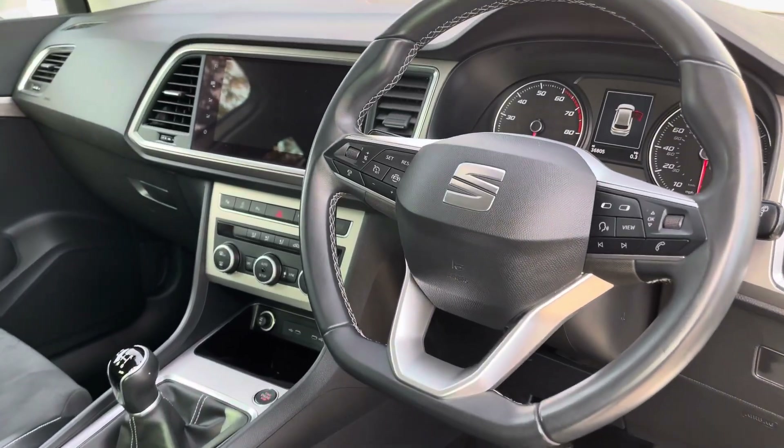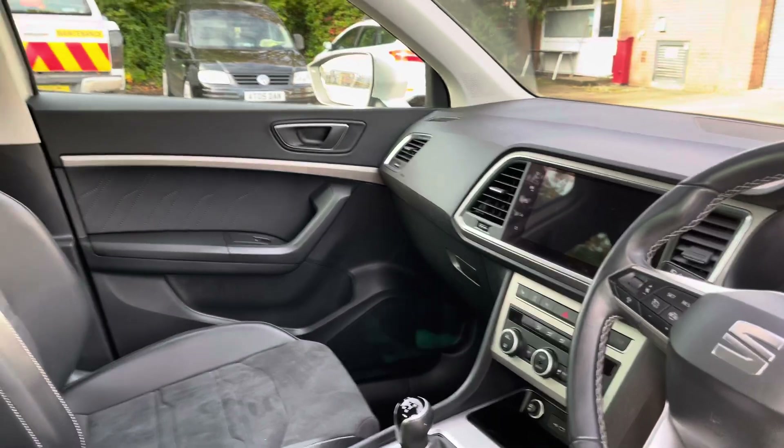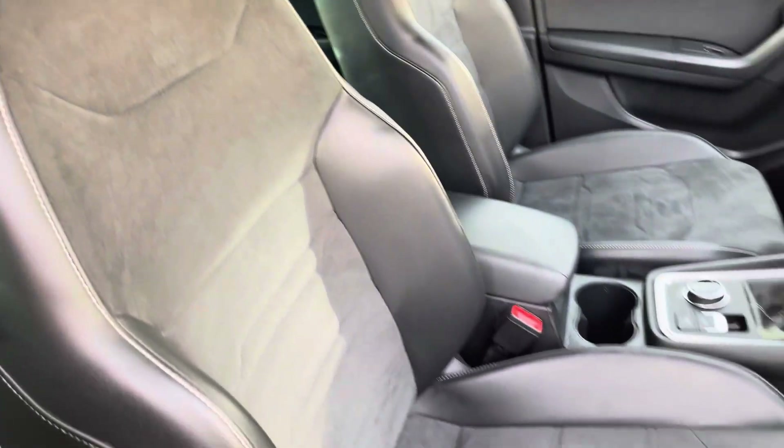Into the front of the vehicle we have the gorgeous dashboard on display, which does include some of the matte aluminium interior trim inlays, along with these gorgeous front sports seats which provide for an incredibly comfortable journey for both driver and passenger.